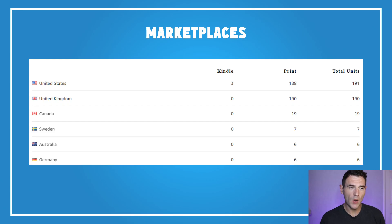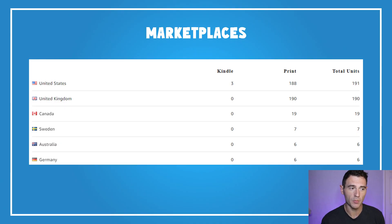Looking at where I'm selling, normally the US would be well ahead in terms of orders — that's the marketplace I focus on, especially for launches. But I launched a few books over the past few months targeted to the UK that have performed really well, and we're seeing those come through in August. We're also getting a few sales from Canada, Sweden, Australia, and Germany.